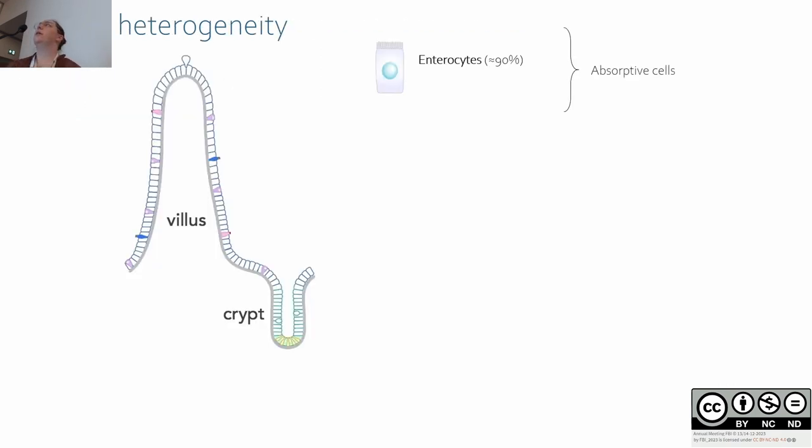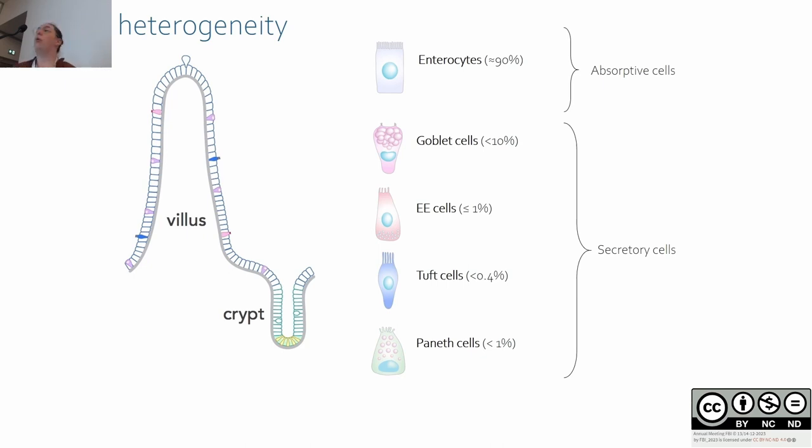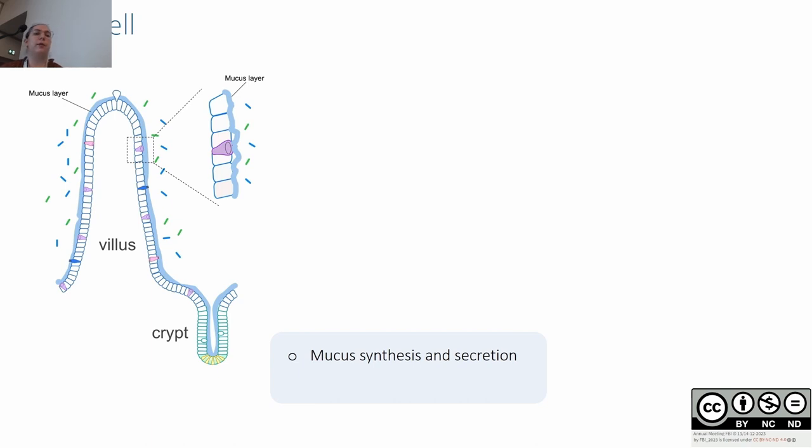When we think about the intestinal barrier, we mostly think about enterocytes, which are the absorptive cells and the major cell type. But there are also minor cell types — all secretory cells interspaced between enterocytes — such as Paneth cells, tuft cells, enteroendocrine cells, and goblet cells. Here we focus on goblet cells, the second most abundant cell type of the intestinal epithelium, responsible for the synthesis and secretion of mucus.